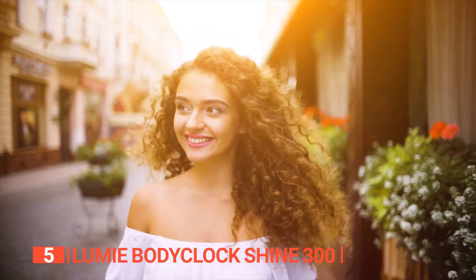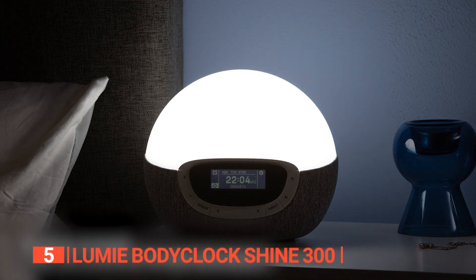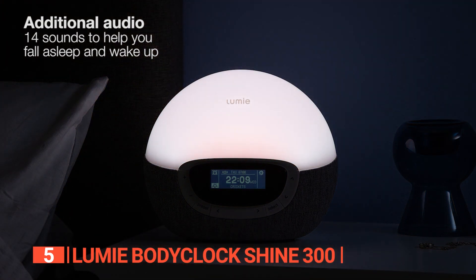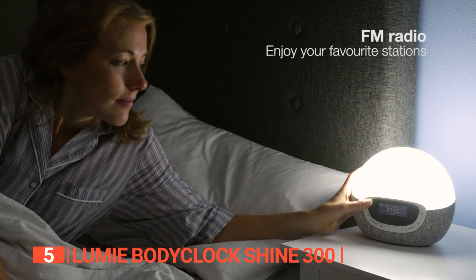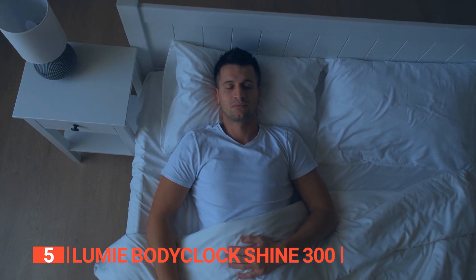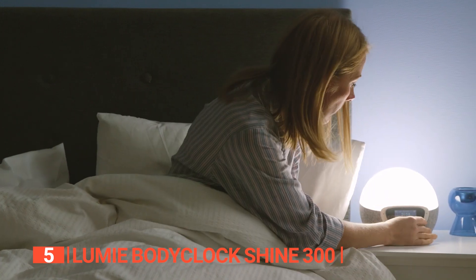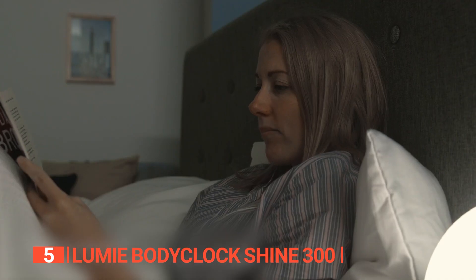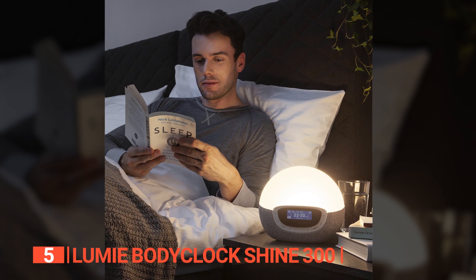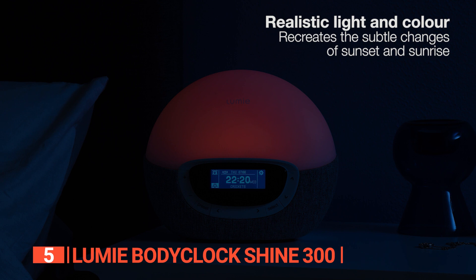This gentle awakening helps improve your mood, energy levels, and motivation for the day ahead. The Lumie also features a sunset function that allows for a gradual fading of light, preparing your body for a restful sleep. With a choice of 15 sleep-wake sounds or FM radio, you can personalize your waking and sleeping experience. The auto-dimming display of the light-sensitive digital clock face ensures that the light output is adjusted according to the ambient lighting conditions, providing a comfortable and non-intrusive presence in your bedroom. You can also choose from any of its color lights to create a realistic and smooth simulation.